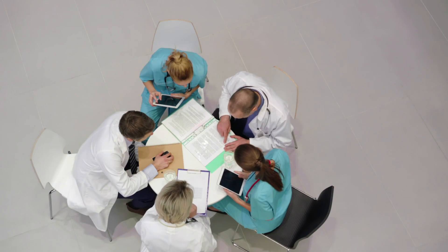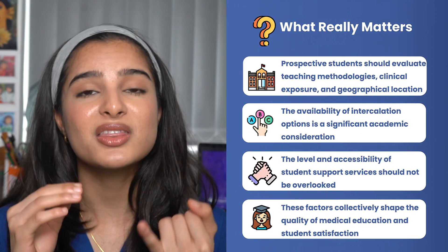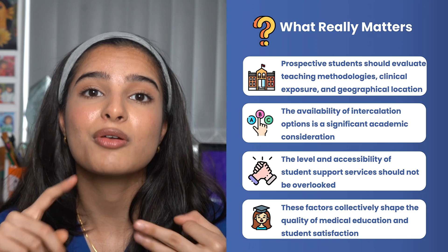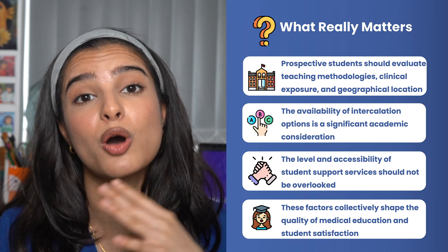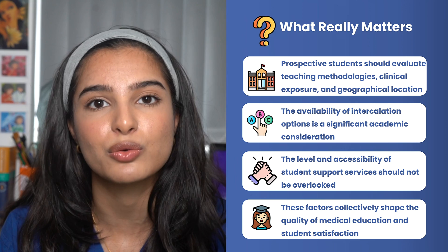So what are the key things you should look out for when looking for your dream university? The main things to consider are teaching styles, clinical placements, location, whether there's an option to intercalate, and finally the student support available at these medical schools.